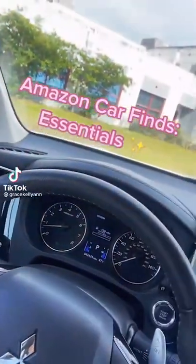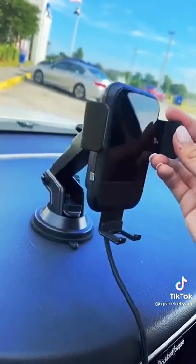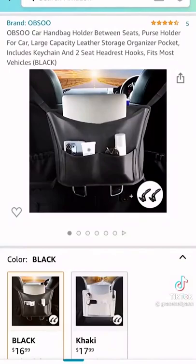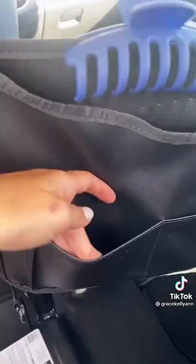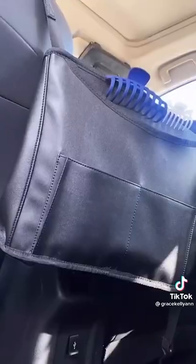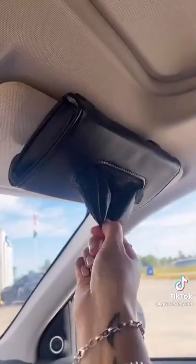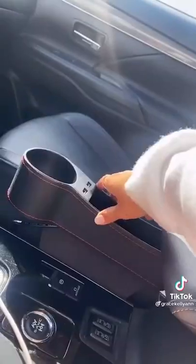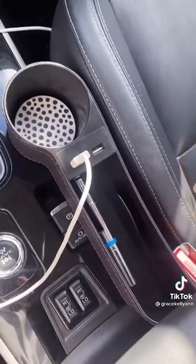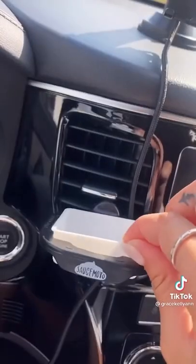Welcome to my Amazon car finds. First is this wireless car charger you can use as a mount or in the air vent — very adjustable. Next is a super convenient storage holder that makes your essentials easy to get to without breaking your arm, and it doubles as a purse holder with extra storage in the back for passengers. Next is a car tissue holder — I use it for my masks, so easy. These seat gap fillers are a great find — they have a cup holder, two USB charging ports, and storage. Also, these sauce dip clips for your vent are super easy to attach and super stable — 10 out of 10.